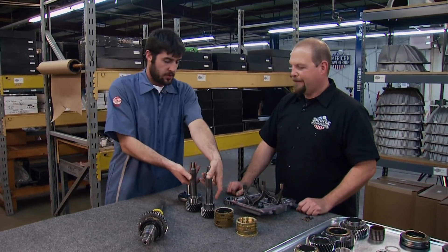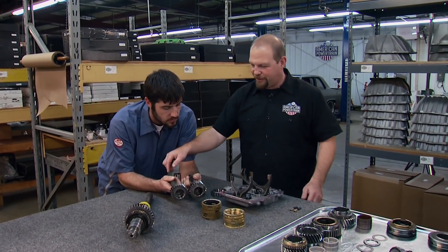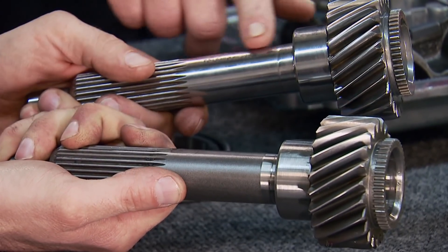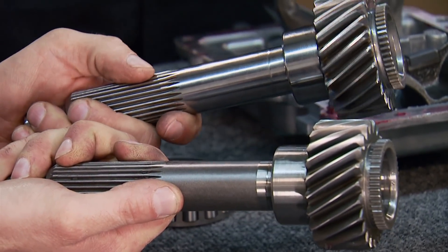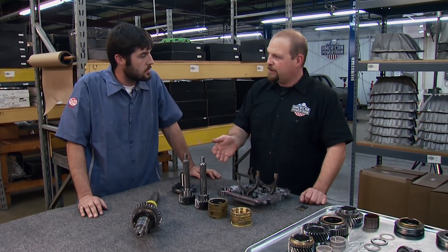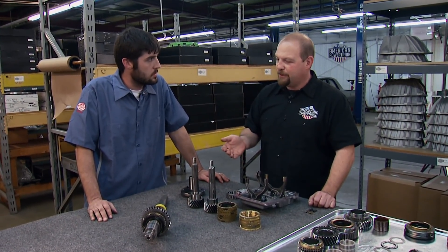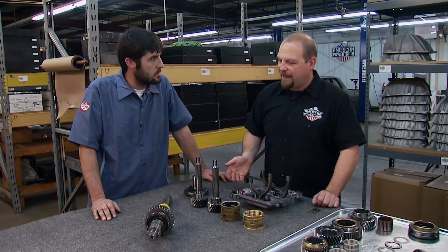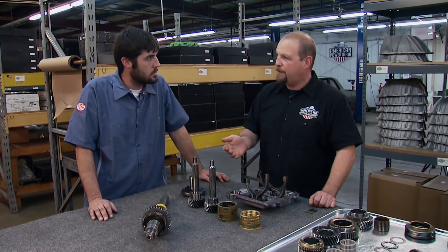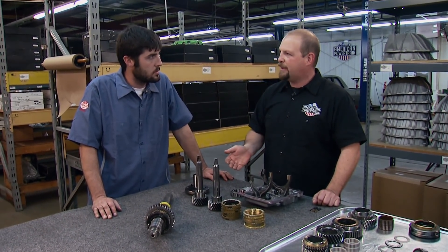Regarding the input shafts: the original Tremec part has a dull gray finish and has been heat-treated. The upgraded part has additionally been rim-polished and cryo-hardened. When you cryo-harden, you take the part and freeze it down to almost absolute zero, then bring it back up to temperature at a controlled rate. That changes the compounds to a stronger compound — you get about 30% more strength out of the part.